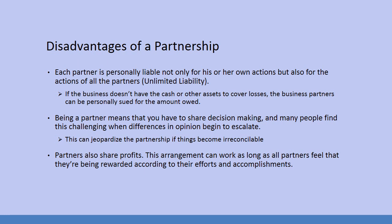Partners also share profits. This arrangement can work as long as all partners feel that they're being rewarded according to their efforts and accomplishments. Perception is reality. If a partner believes that he or she is bringing in more business than the other partners but is not being rewarded to that extent, you're going to see anger and resentment, which then loops back to the irreconcilable differences.